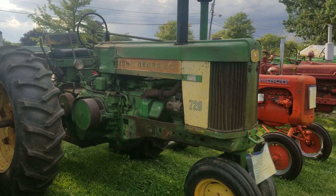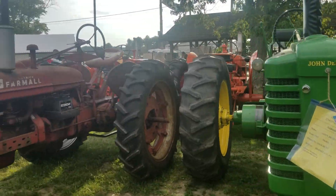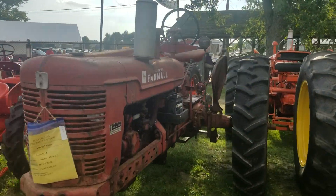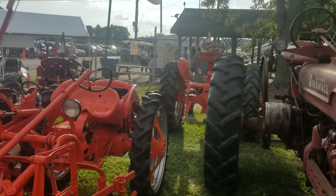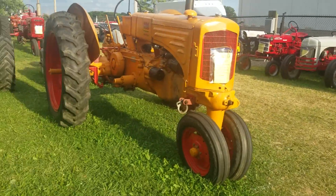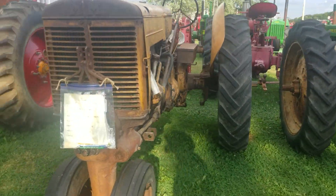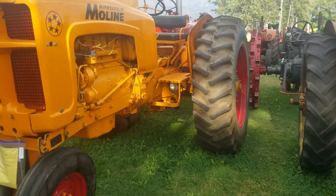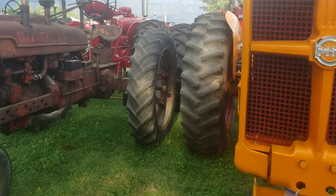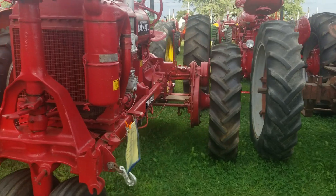720 diesel with a pony motor. A lot of Farmall. That's a Super H. Allis G. 5 Star Moline. Another Farmall LH. F20.